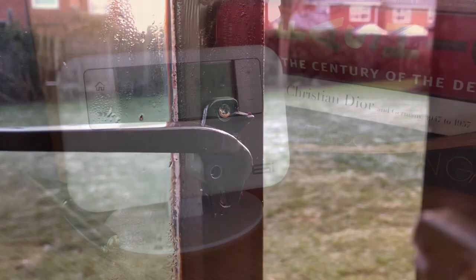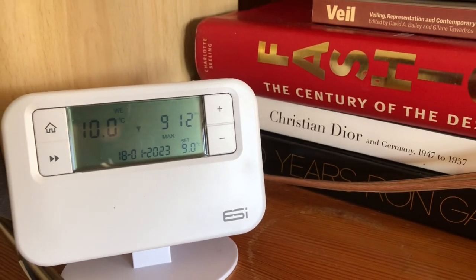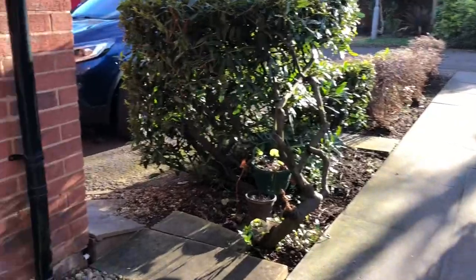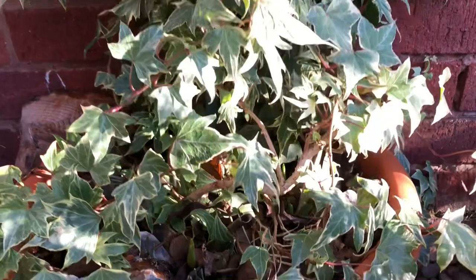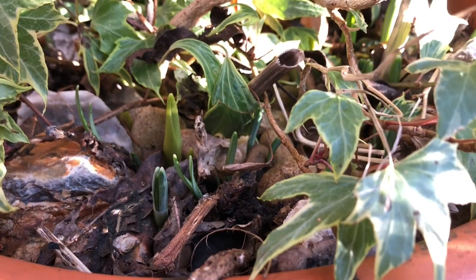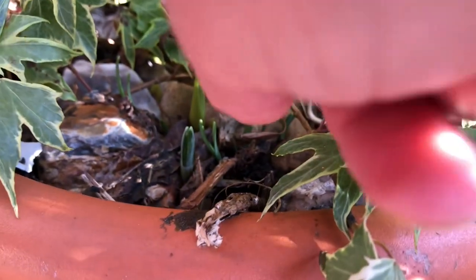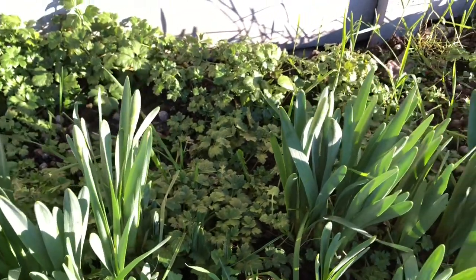Hard frost here this morning — can you see? On a night this flat gets down to 10 degrees, and it's 3 degrees today. So I'm going to go find a warm space. But I did see — bulbs are coming up.